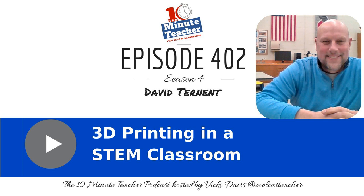Today's sponsor is 3DBear, an amazing augmented reality programming app for the classroom. Join us next Wednesday, December 19th at 9 p.m. Eastern for the Teaching with Augmented Reality webinar. Stay tuned at the end of the show to learn how to register.